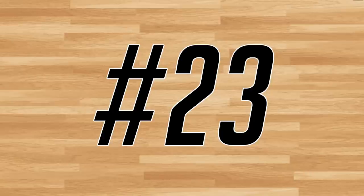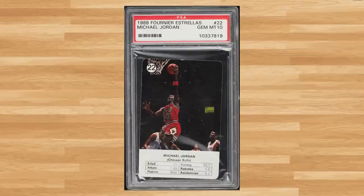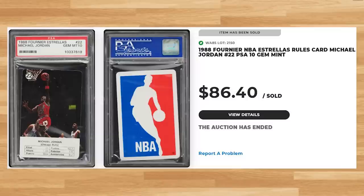Up next at number 23 is this 1988 Foreigner NBA rules card Michael Jordan, card number 22. This was a PSA 10 and it sold for $86.40. Graded 5,835 times by PSA, this Jordan is a pop of 3,321 in a PSA 10.